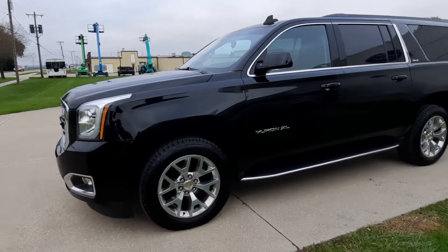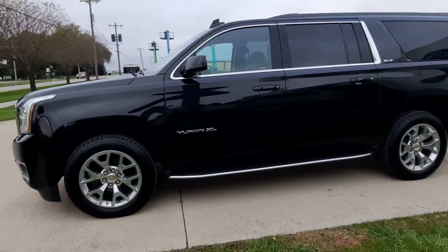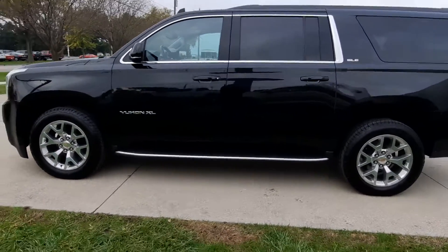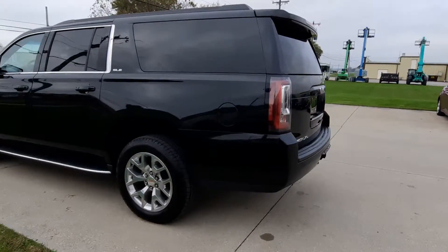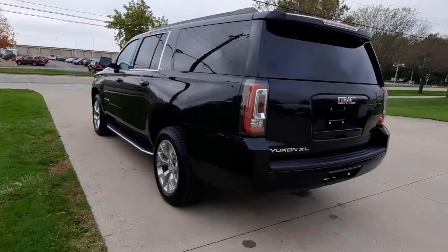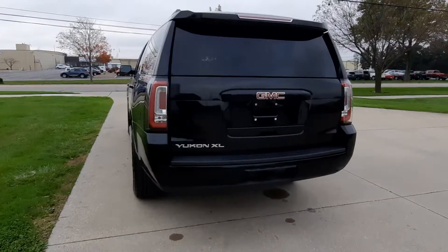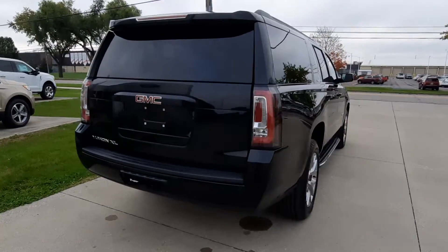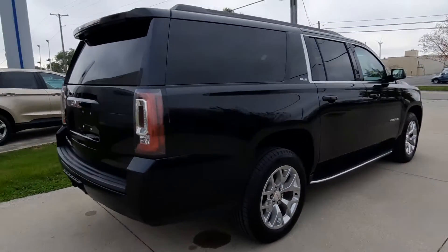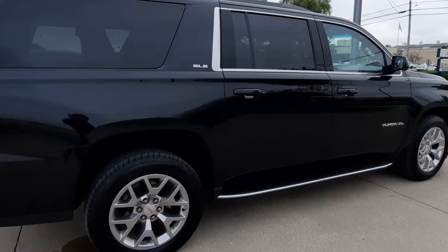This does have front and rear park assist. It's got the running boards. It is four-wheel drive. It's got a tow package. Outside's in good shape.